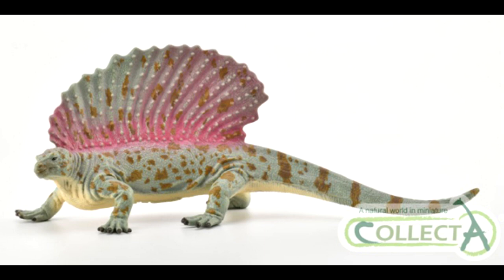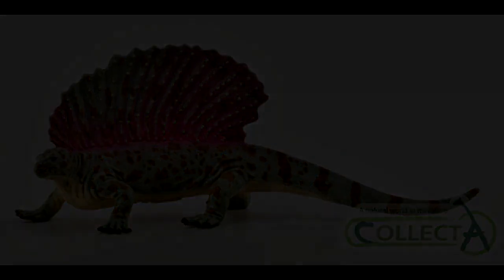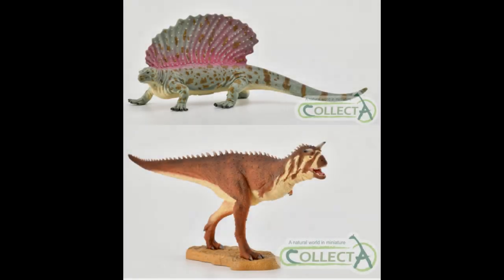I can tell you already that the Edaphosaurus is leading my favorites for the 2019 Collect Day lineup, with the Carnotaurus trailing right behind it. It's crazy that something would beat out a Carnotaurus for me, but this Edaphosaurus is just jaw-dropping. So what are your thoughts, guys? Are you going to pick them up? Let me know in the comments, and please like and subscribe. I'll be back with the next lineup of 2019 figures as soon as they are announced, so keep checking back.